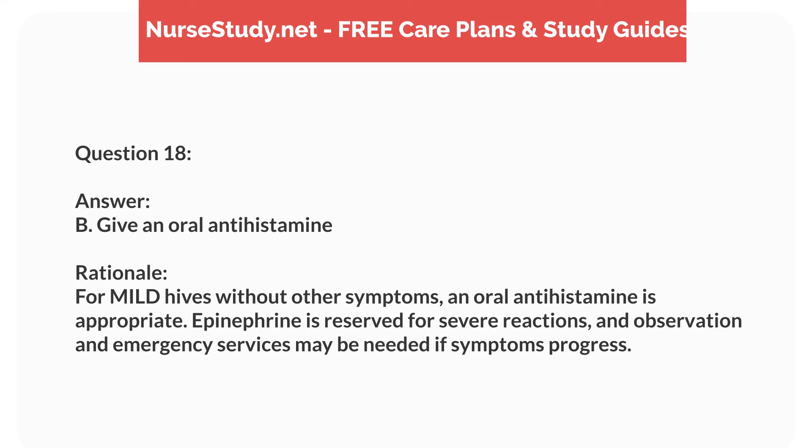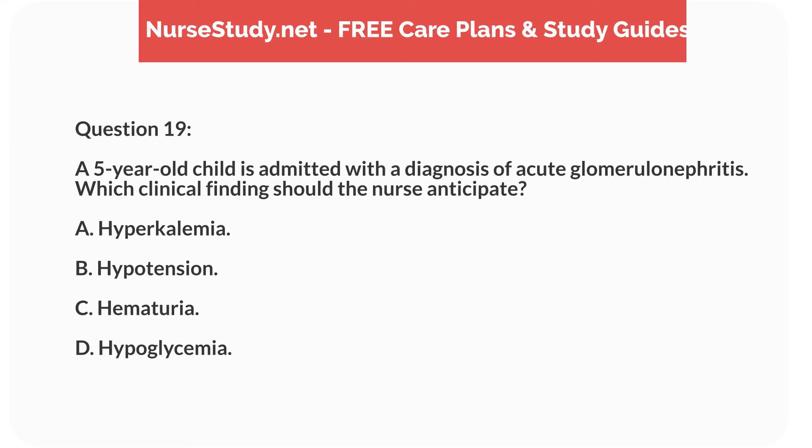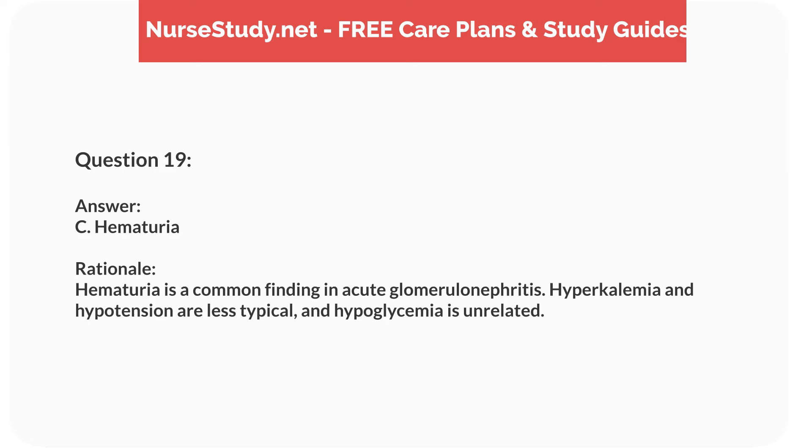Question two. A four-year-old with croup is experiencing increased work of breathing and stridor at rest. What is the priority nursing intervention? Answer: A. Administer oral dexamethasone as ordered. Rationale: Oral dexamethasone helps reduce inflammation and improve symptoms in croup. While ensuring the child is upright and preparing for intubation are important, administering the medication is the priority intervention.